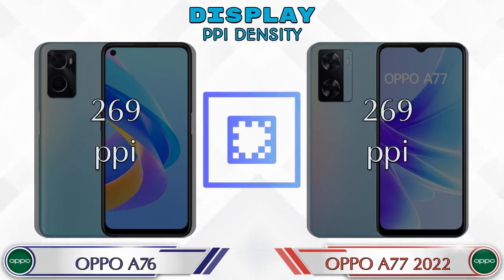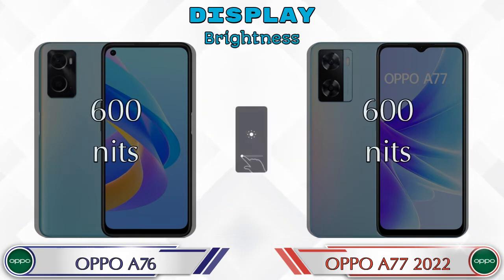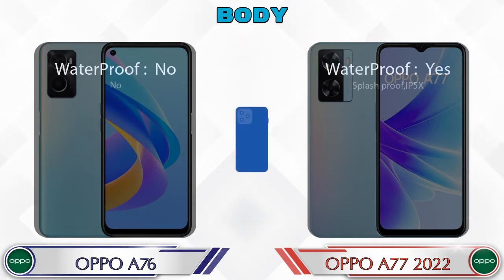If we talk about PPI density, then both phones are the same at 269 pixels per inch. Both phones also have the same 600 nits brightness. Let's see the complete detail of the body of both phones.